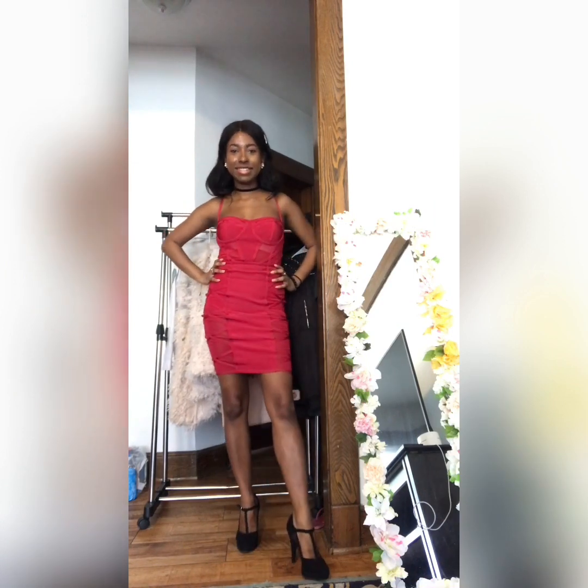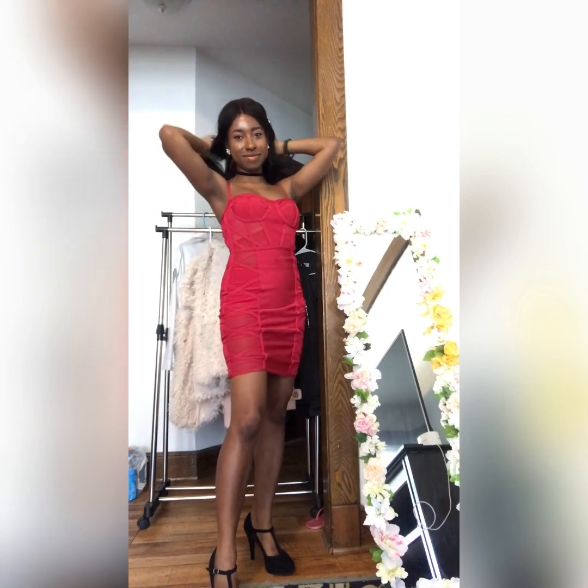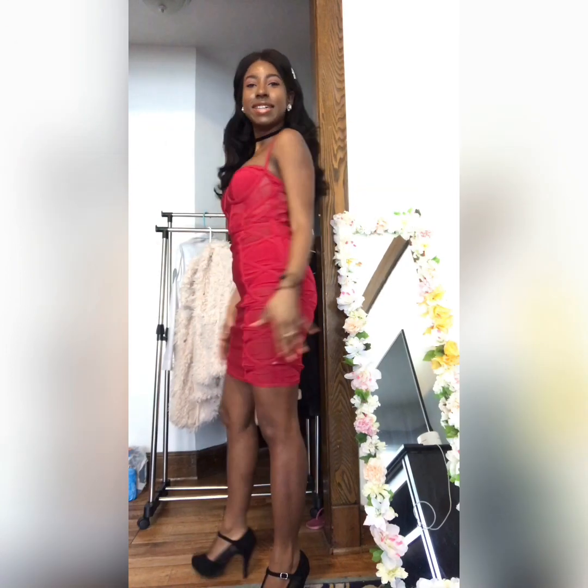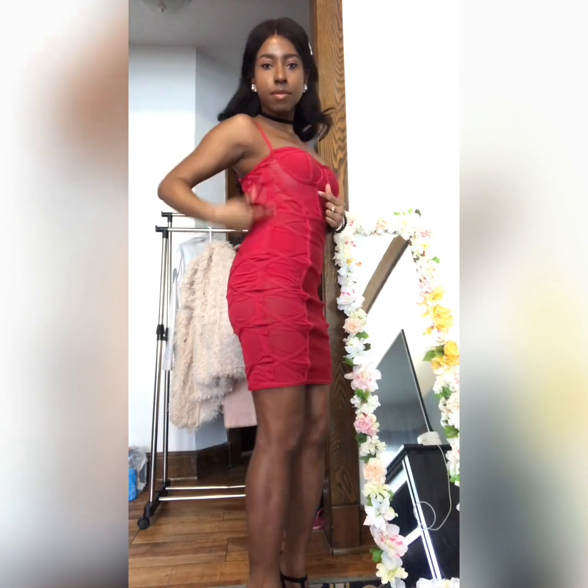Last but not least is my favorite dress from the bunch. It's very fitted and has this very sexy design. I believe I got it in a size extra small as well, but unfortunately it doesn't fit me that well in the chest area. It has this peek-a-boo kind of see-through design on the side which enhances the dress's sex appeal.